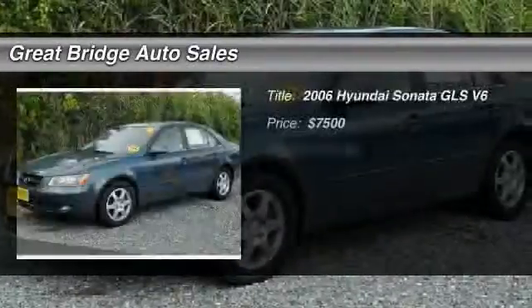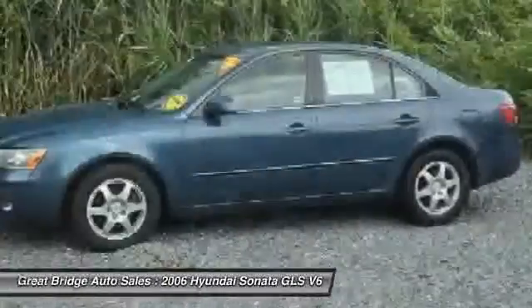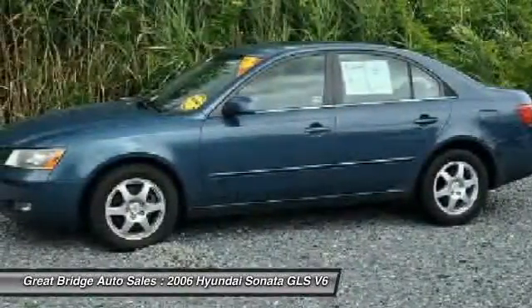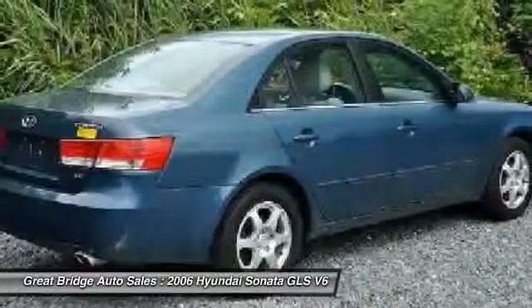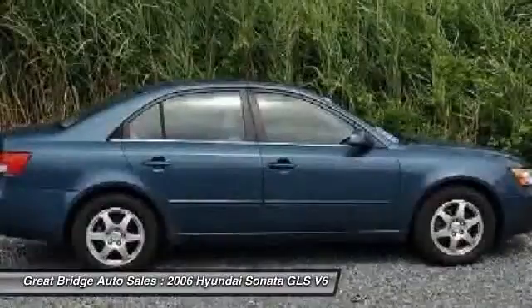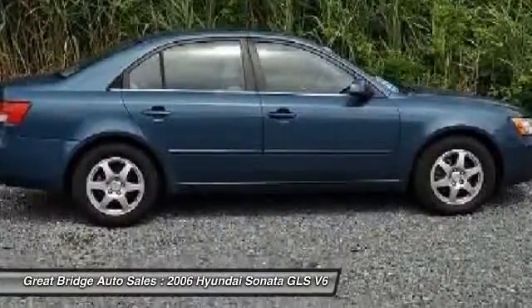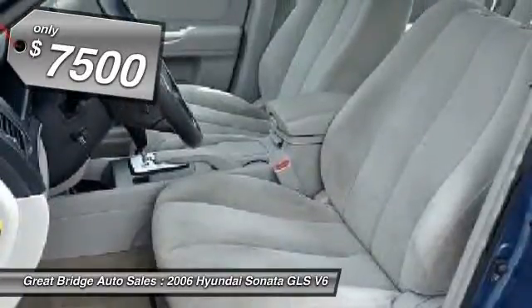The 2006 Hyundai Sonata. The Sonata has a long list of technologically advanced interior features and options that make driving safer, more convenient, and much more fun. Don't forget the exterior corrosion protection — a 14-step roto-dip system that provides unmatched protection for your Sonata — and is priced below $10,000.